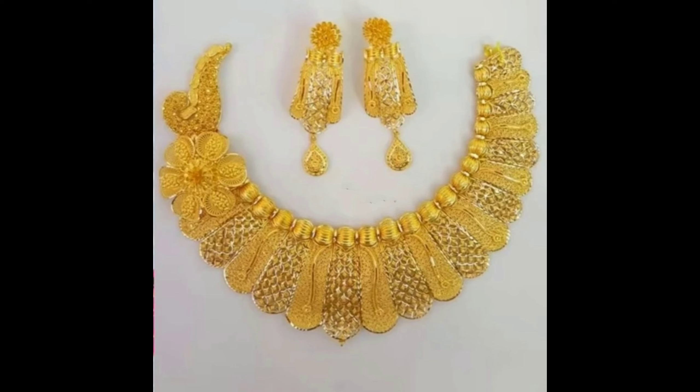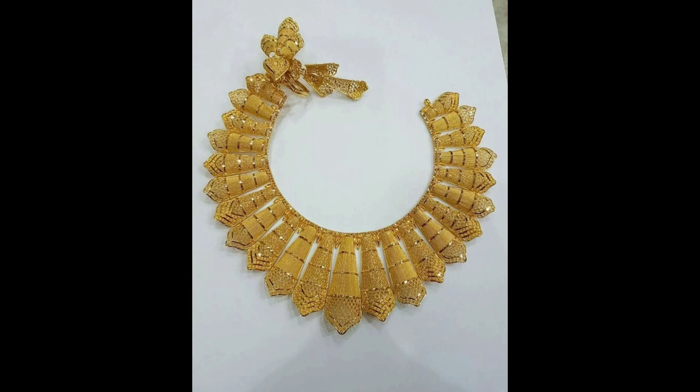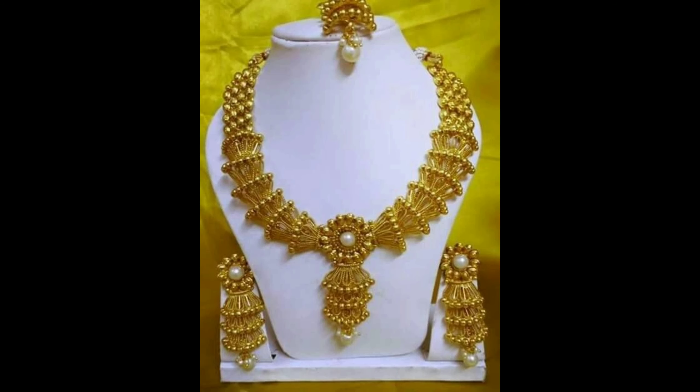This one is a gorgeous gold necklace with a side flower locket and matching earrings. This one is a beautiful gold choker design. This one is an amazing gold necklace design, and this one is a gorgeous gold necklace design with a Lakshmi Devi pendant.